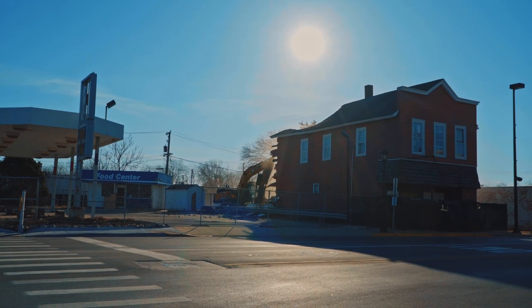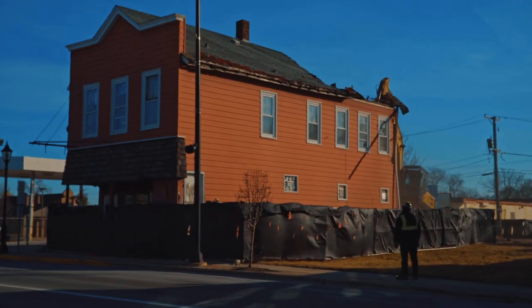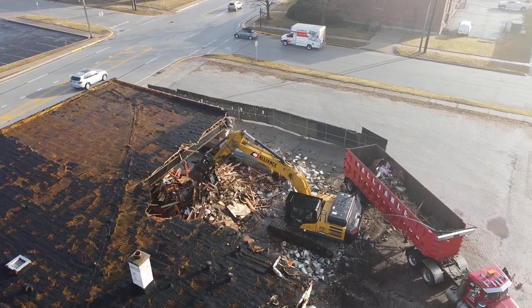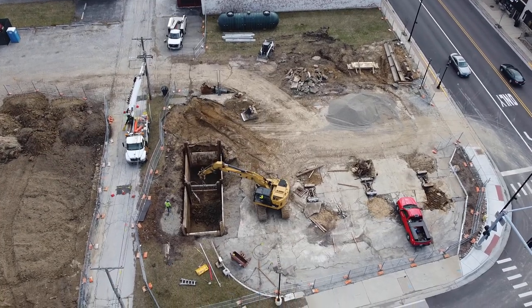The red building at 1359 Main was the first to go, followed by the old AMVED building on Exchange Street. It all had to go to make room for new construction.